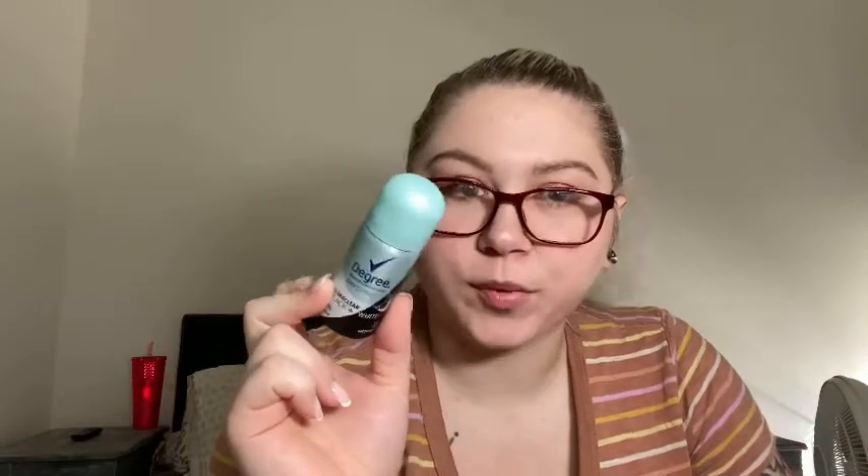I have two deodorants. One is the Degree Motion Sense dry spray — ultra clear black and white. It worked, I didn't smell or anything. However, I don't like spray deodorants because they smell so bad when you're spraying it, and if you inhale any of that — which you're not supposed to — oh my god, it's awful. I'll stick to my natural deodorants. I had a sample of this and just wanted to use it up.